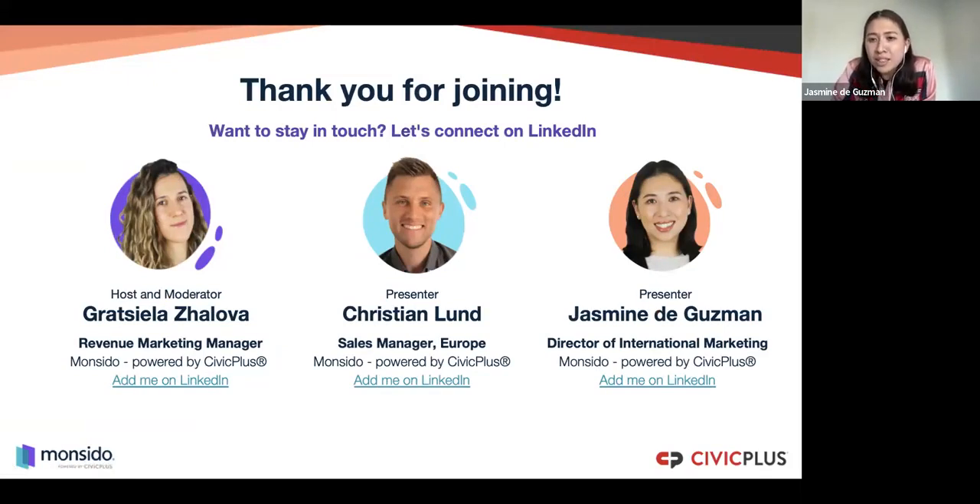Another question is how to get stakeholder buy-in for a website redesign when there's a lot of change fatigue. From my personal point of view, putting together a business case focused on what is not working on your website right now is key — highlighting those different things like user experience issues. Having videos or screen captures showing how the user experience is not working — either from your own point of view, or even going out and interviewing and filming your residents or customers using your website.